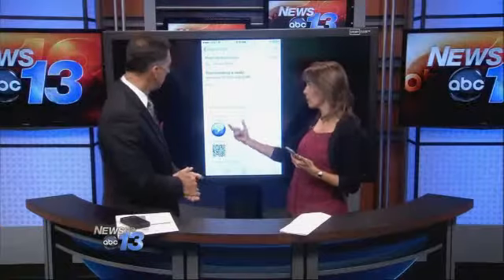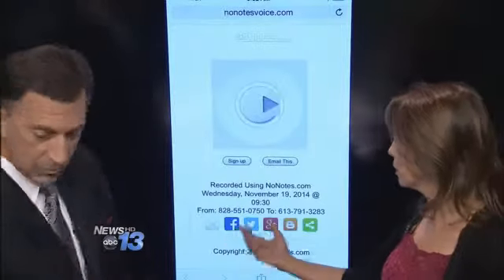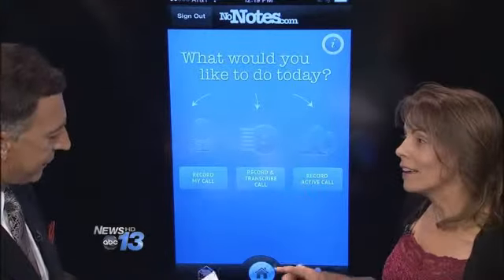When you're done with the call, it will notify you through email and say your recording is ready. You can actually forward that email to somebody else if you want to share it, and you can also share it on any of your social networks. It's a pretty neat app with a lot of versatility and different options.